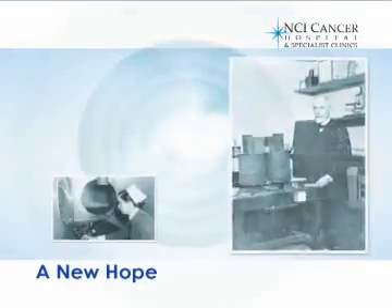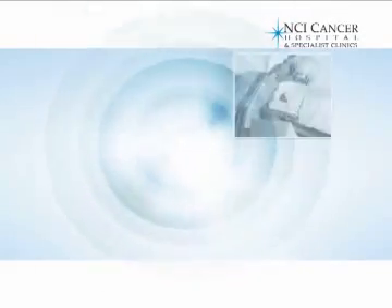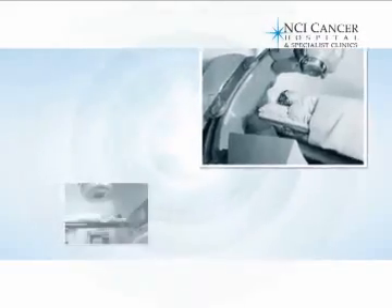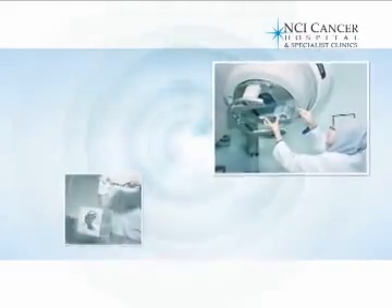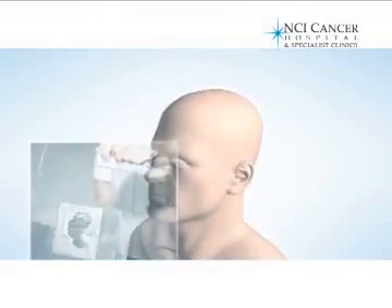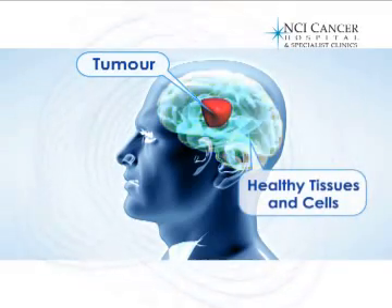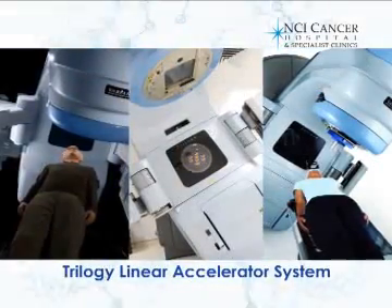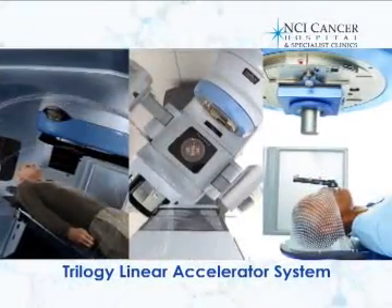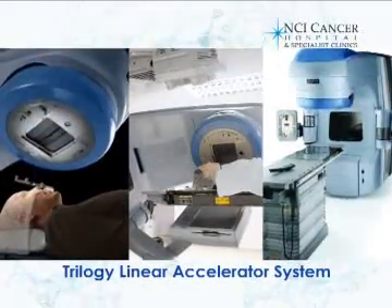Radiation therapy has been used in the treatment of cancer since 1895. Advances in imaging technologies, materials, and other related areas continue to increase the precision and efficacy of radiotherapy — including discovering methods to protect healthy tissues and cells while eliminating cancerous ones. With the trilogy system, doctors gain unparalleled precision in targeting tumors, offering new hope and a better quality of life to patients.